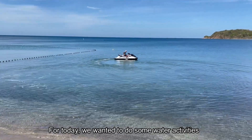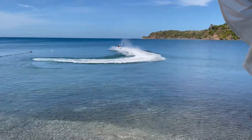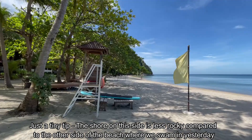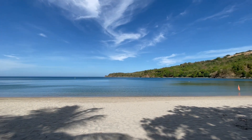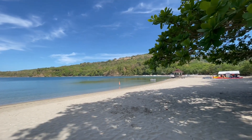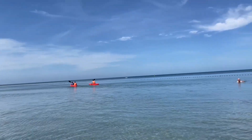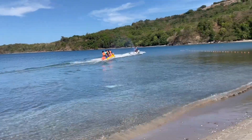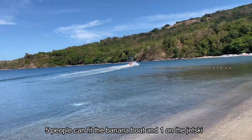For today, we wanted to do some water activities. You can try the jet ski, the banana boat, or the kayak. Just a tiny tip: the shore on this side is less rocky compared to the other side of the beach where we swam yesterday. Each room comes with free 30 minutes use of the kayak. For the banana boat, we made a reservation the day before — it's 2,800 for 15 minutes, charged to the room and paid upon checkout. Five people can fit on the banana boat, and one on the jet ski.